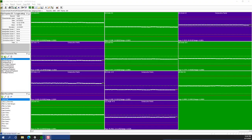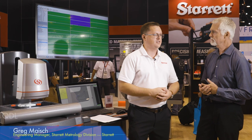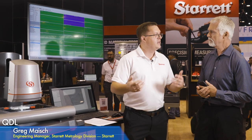Tying this to Industry 4.0 — since we have SPC here, you get real-time updates on how well your parts are being measured and how tolerances are coming out immediately. You don't have to wait for someone to review reports. It's coming out real time, so if you're making scrap, you'll know it immediately.